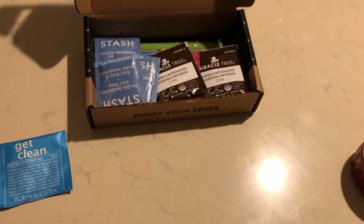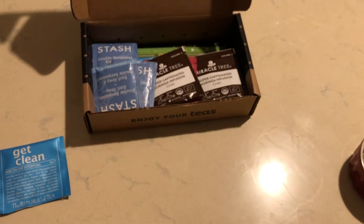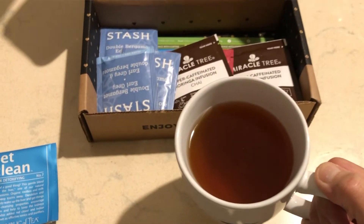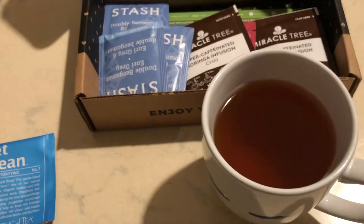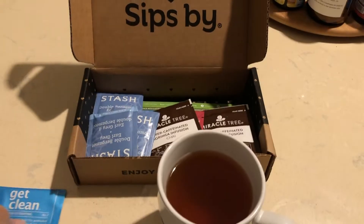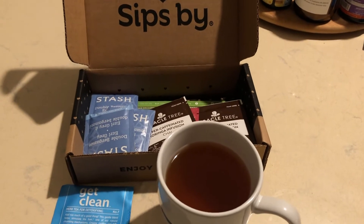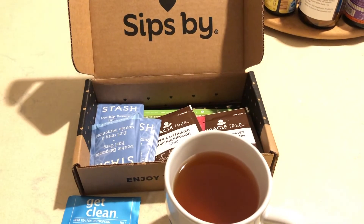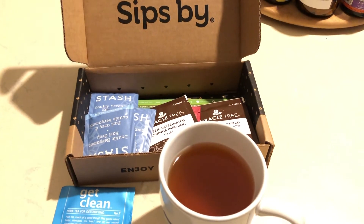I love all the teas that I've gotten from SipSpy — absolutely fabulous. I'm going to leave a link for SipSpy down in the description box, and I'll also leave a discount code that may still be good. Take care, guys. I really do enjoy showing you these boxes every month because they are so delicious. Bye bye from Marla.